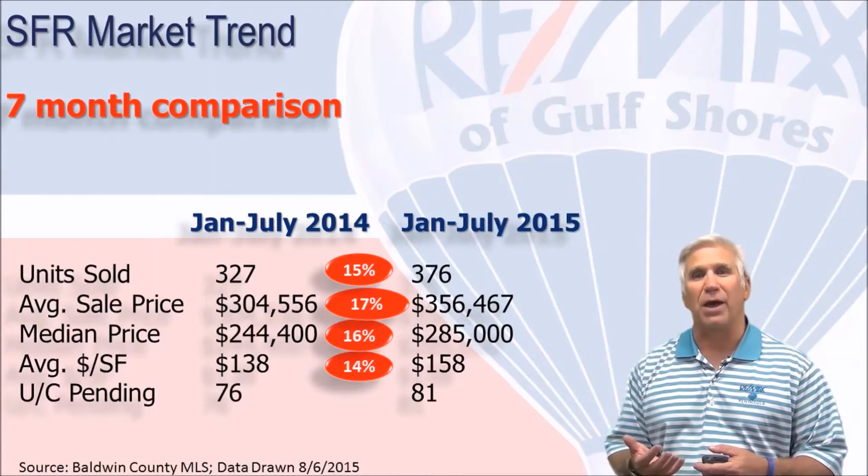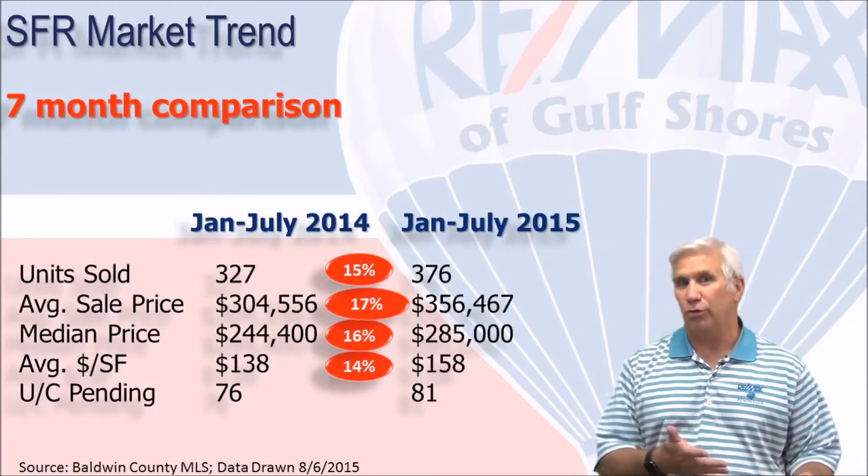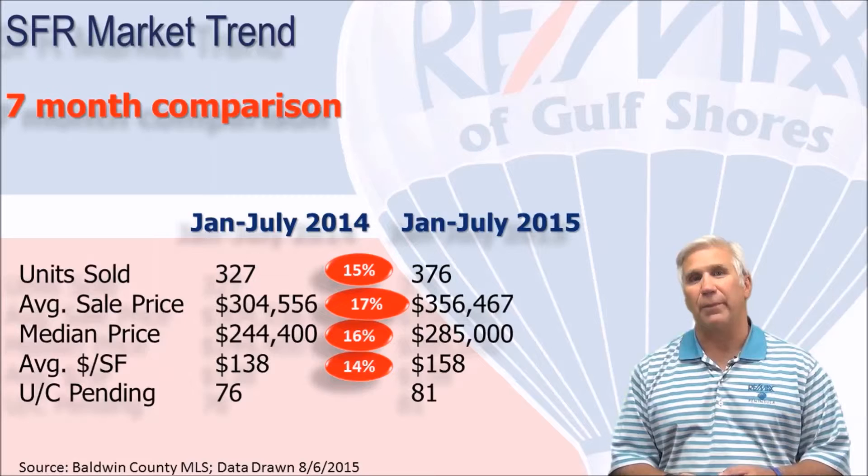When we look at demand, we talk about how many units show as under-contract or pending. On August the 1st, that was 81 units, which is five more than we saw this time last year.